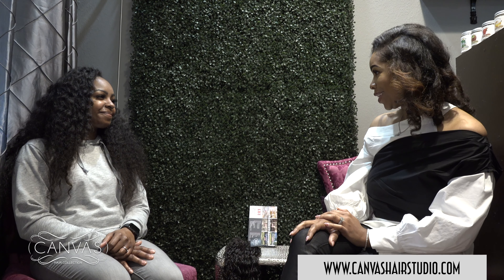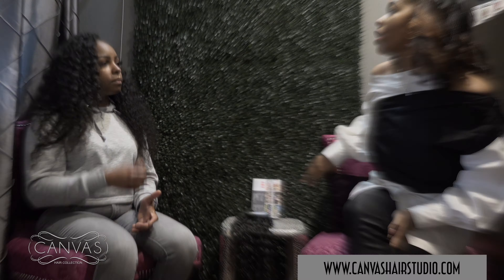So Brittany, you wear extensions? Every day. What do you, as a customer, consider good or bad hair? How do you determine if it's good or bad hair? I don't know. I do know that I want something that's not going to be like beauty supply hair. I don't know how you determine that.